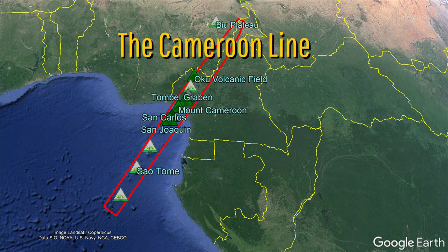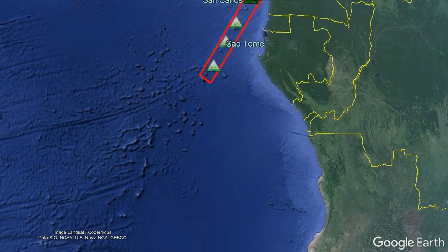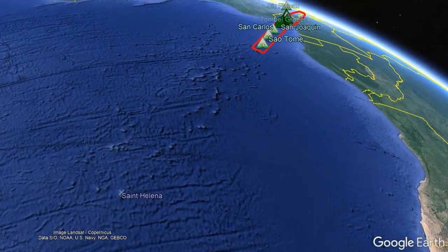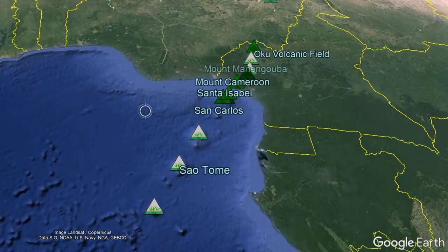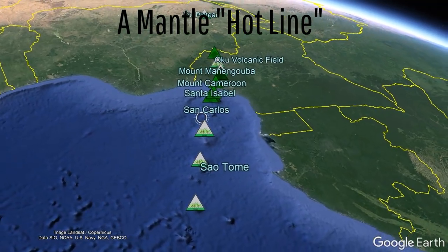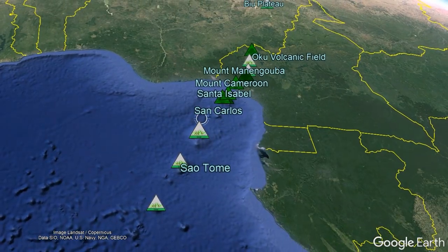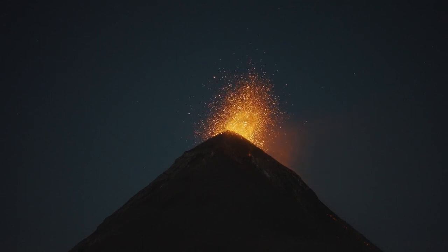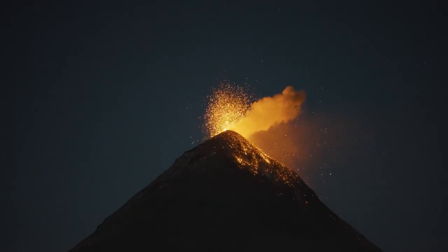We are currently unsure why the Cameroon Line exists. Adding to this mystery is the fact that a trend of seamounts extends another 1,900 kilometers to the southwest in the exact same orientation, going all the way to St. Helena. Since our current science cannot adequately explain why the Cameroon Line exists, we simply call this region a mantle hotline — a broad catchall term to explain what this might be. This hotline has been the site of volcanic activity for approximately 50 million years, with no age progression trend in one direction during this timespan.